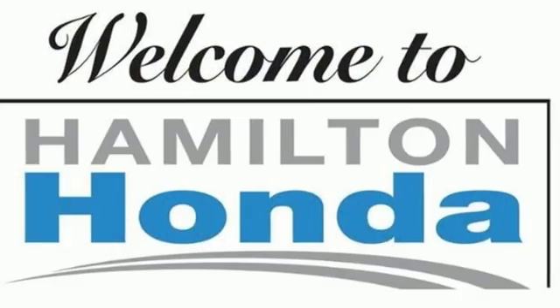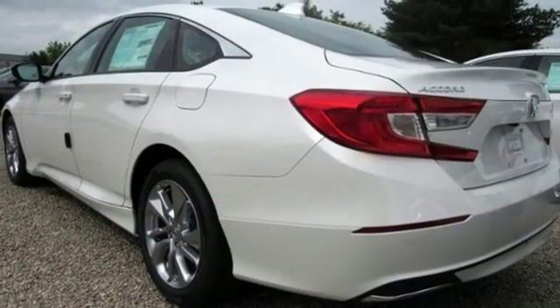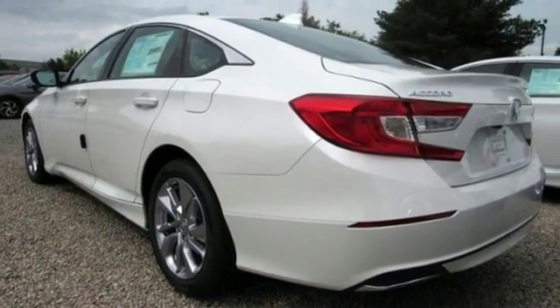aluminum wheels, gas pressurized shocks, and LED low-beam headlights. Honda has a world-renowned reputation for reliability.